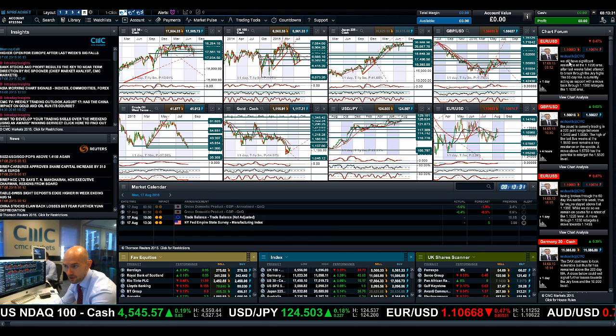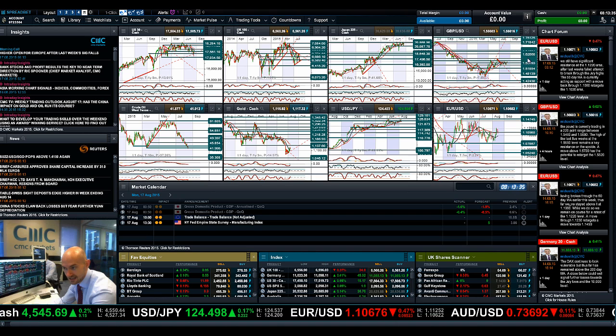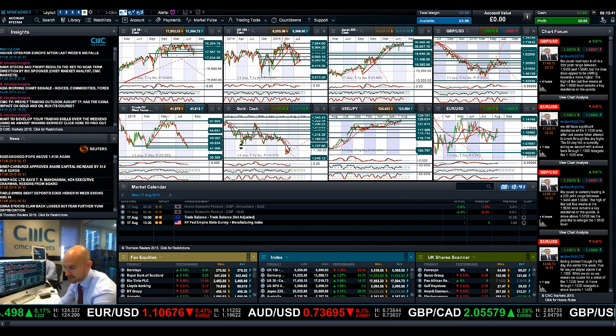So as ever, make sure you've got Chartist open — there's lots of cool analysis there and Michael Hewson has already started posting some of his analysis. You can copy it directly from there. Join me again tomorrow to find out what happened next.